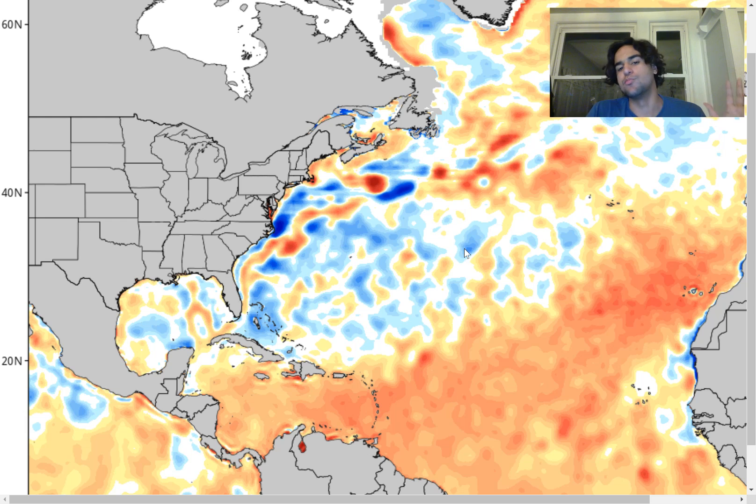That would certainly strengthen the ridge to a point where we could potentially see storm systems move a lot further westward this hurricane season if this ridge ends up being stronger than usual. Right now it's looking very concerning, because these cooler sea surface temperatures will certainly enhance the amount of sinking air over here and force a lot of storm systems a little bit further westward.